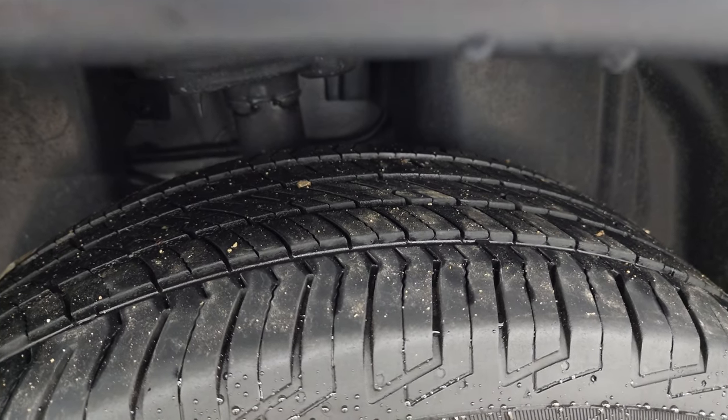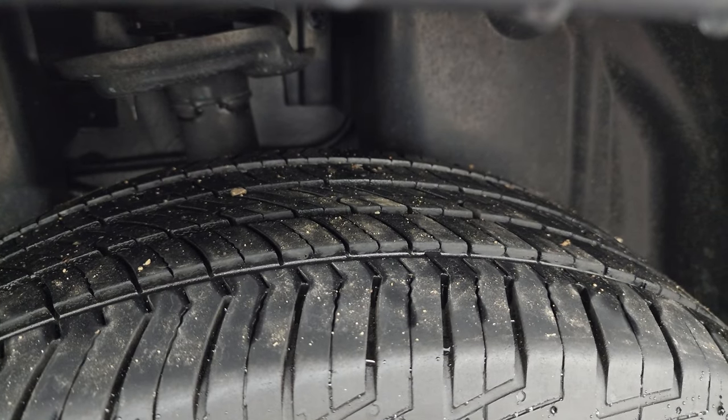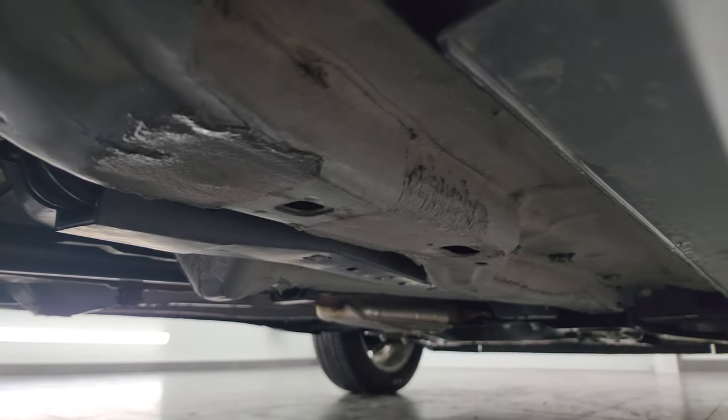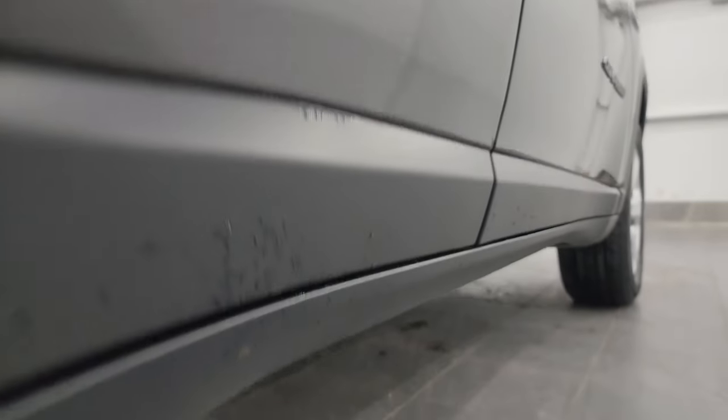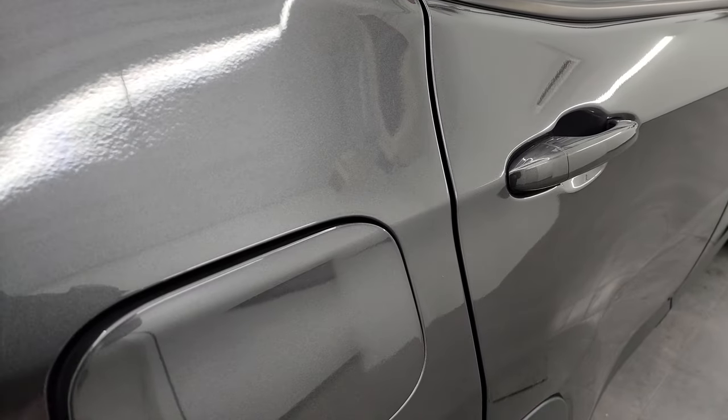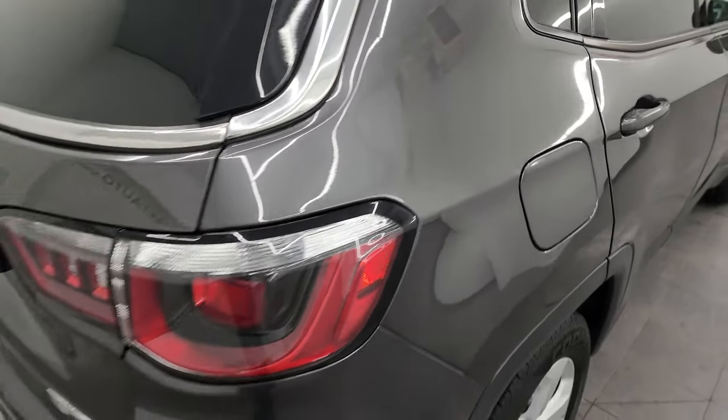The back wheel is in excellent shape as well, and the back tires have just about as much tread as the front tires. Taking a look at the body here, very little to no corrosion — looks really good. It also has the capless fuel fill, which is a really nice feature; you'll never get gas on your hands again.